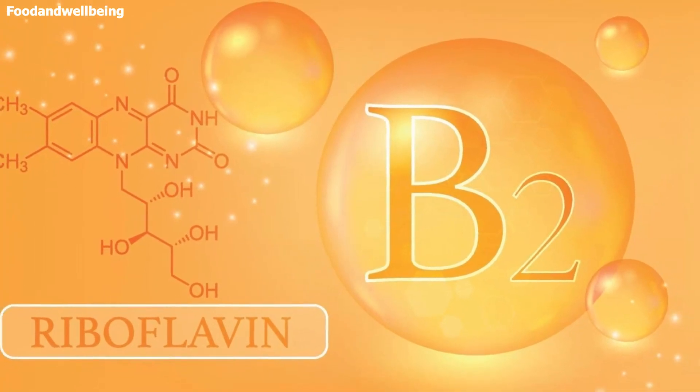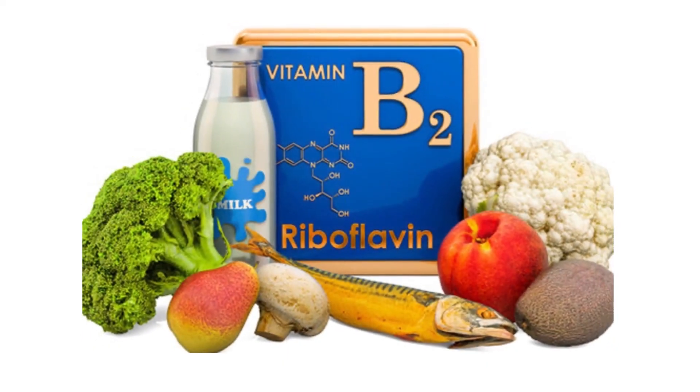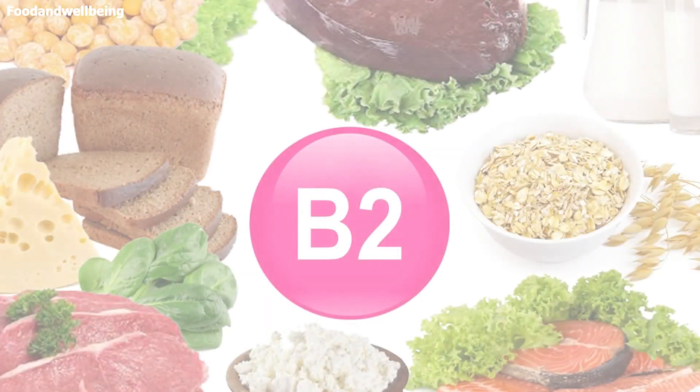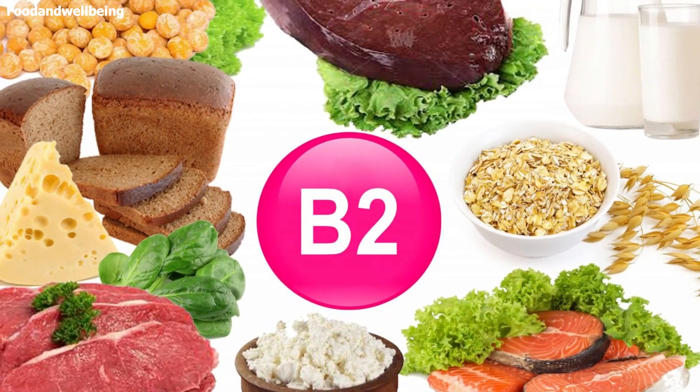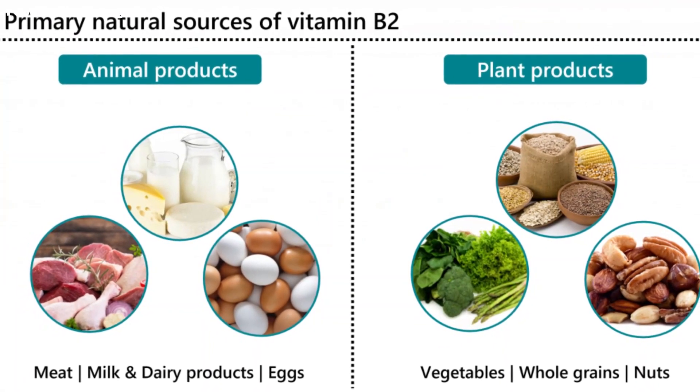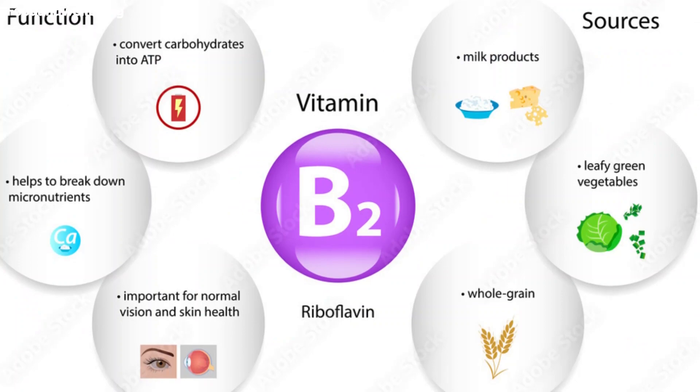Vitamin B2, or riboflavin, is one of the 8 B vitamins that are essential for human health. It can be found in grains, plants, and dairy products. It is crucial for breaking down food components and absorbing other nutrients and maintaining tissues.